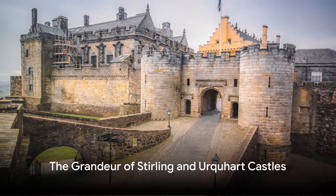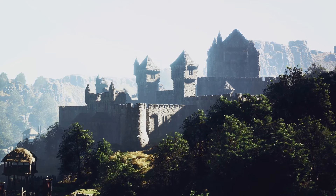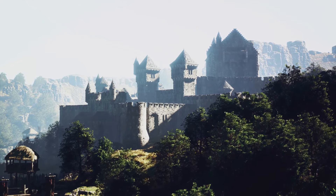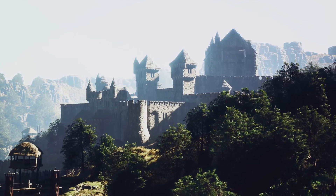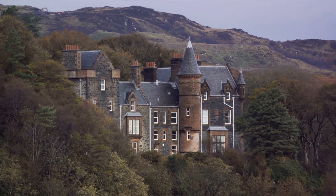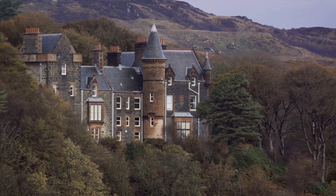Venturing inland, we arrive at Stirling Castle, an architectural masterpiece that has played a central role in Scotland's history. Standing tall atop Castle Hill, this formidable fortress is a symbol of the nation's royal legacy. Its grand halls echo with the whispers of time, narrating tales of power, prestige and age-old traditions.